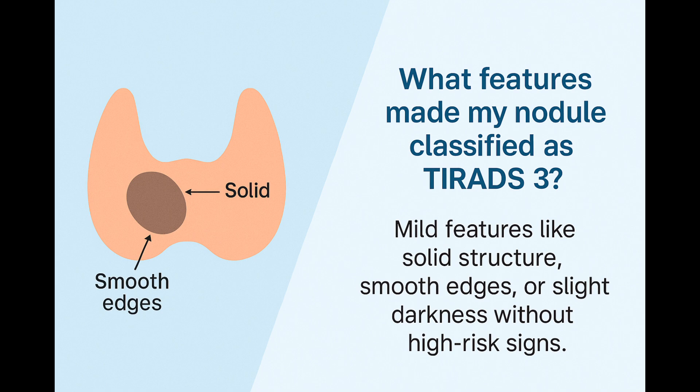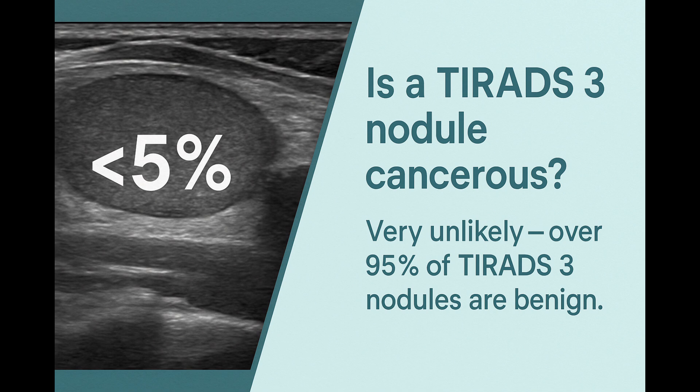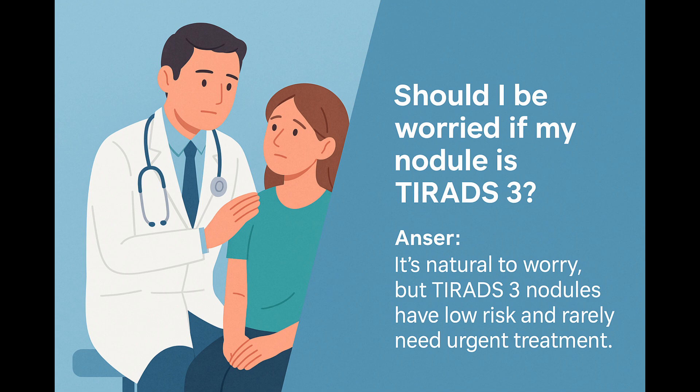The big question on everyone's mind: is it cancerous? The short answer is almost always no. The risk of cancer in a TIRADS-3 nodule is very low — around 2–5%. That means over 95% of these nodules are benign, harmless, and non-cancerous. TIRADS-3 is on the gentle side of the scale. Most of the time, we simply keep an eye on it, with no need for urgent procedures or surgery.